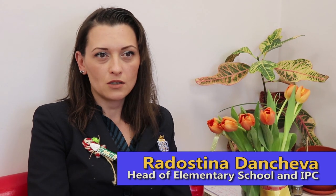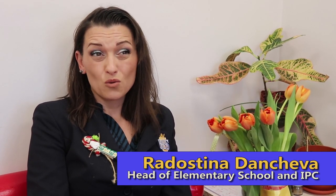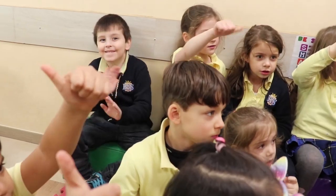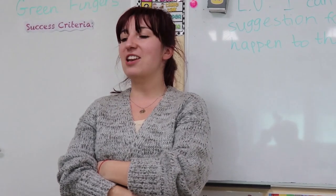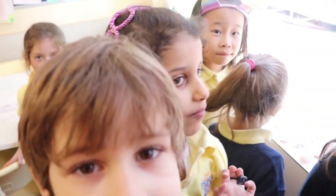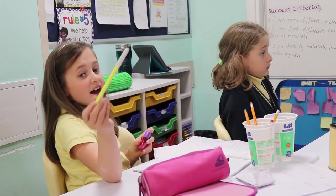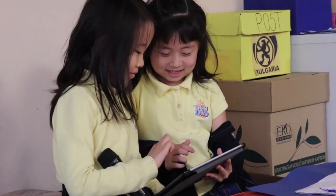The British Elementary School is essentially Key Stage 1, which is Year 1 and Year 2. The kids are from 5 to 8 years old, depending on their nationality and when they finish kindergarten. It's the place where the foundation of the future is happening. We're preparing the kids to be the best they can be and achieve the goals that British School of Sofia set for our students.